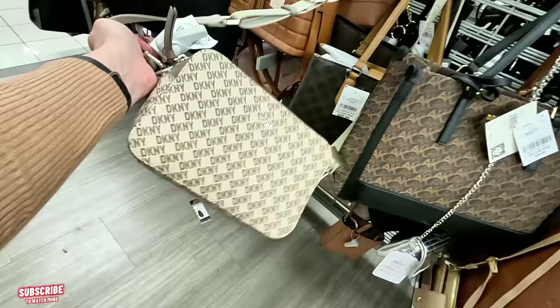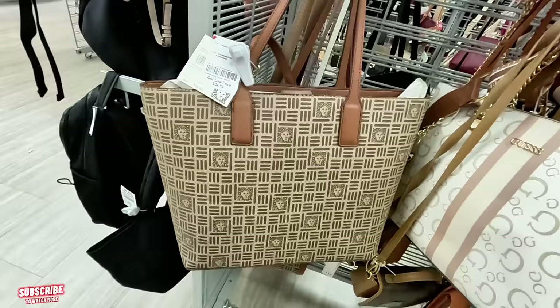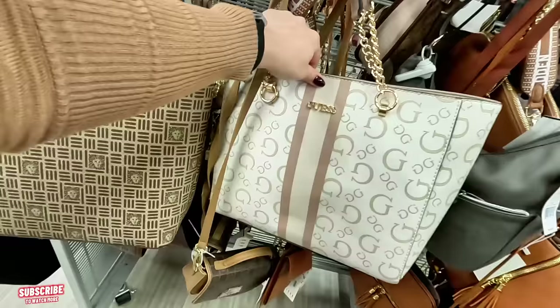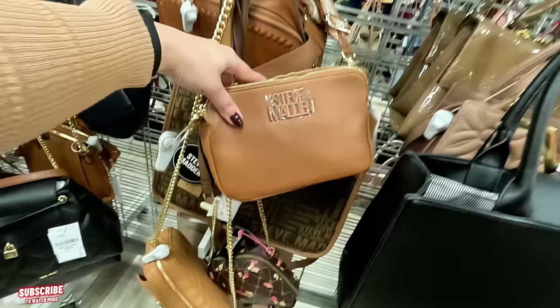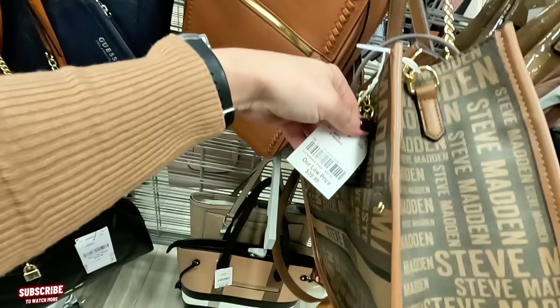Decant Y crossbody here, $40. Anne Klein for $35, original $98. Guess over here — $47.99 for this Guess purse, pretty. Steve Madden, $27.99, original $78. Look at that Steve Madden. Another Steve Madden back here, $40, original $98.